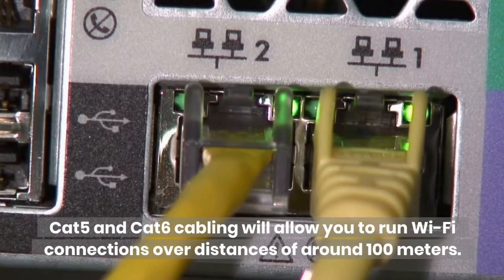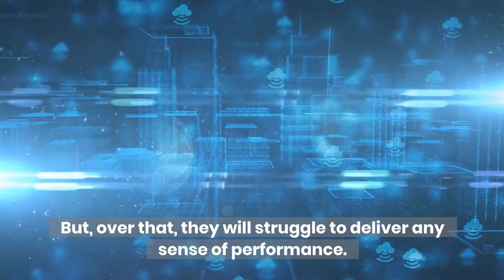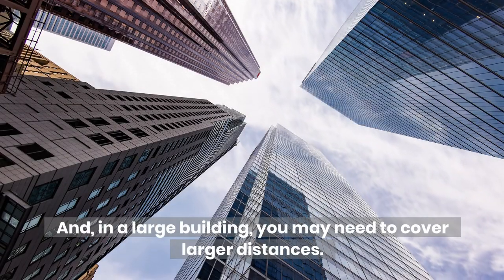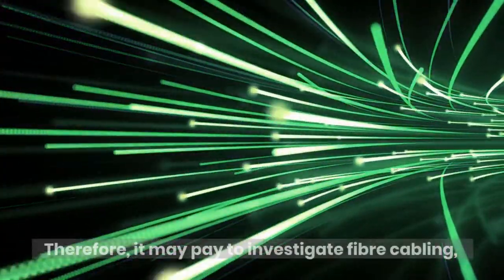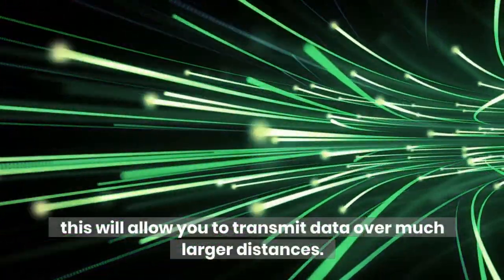Incorrect cabling: Cat5 and Cat6 cabling will allow you to run Wi-Fi connections over distances of around 100 meters, but over that they will struggle to deliver any sense of performance. And in a large building, you may need to cover larger distances. Therefore, it may pay to investigate fiber cabling, as this will allow you to transmit data over much larger distances.